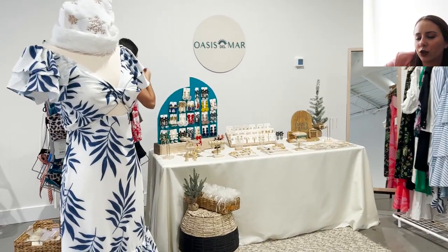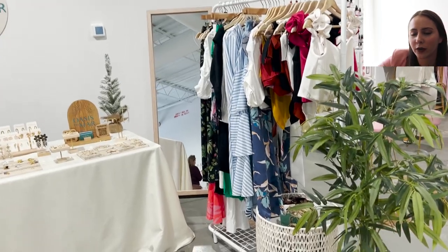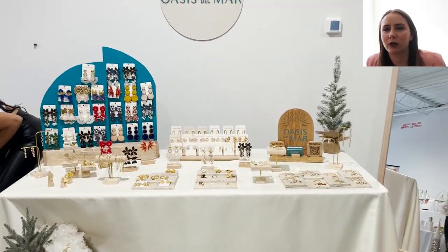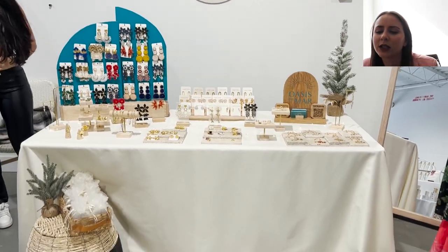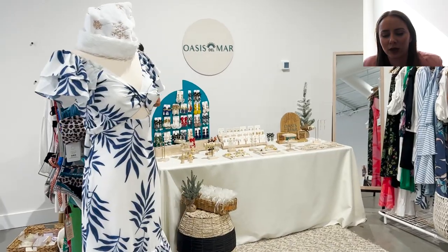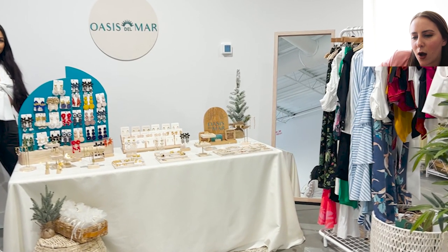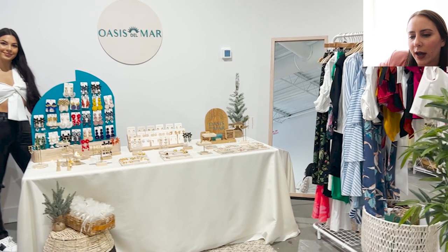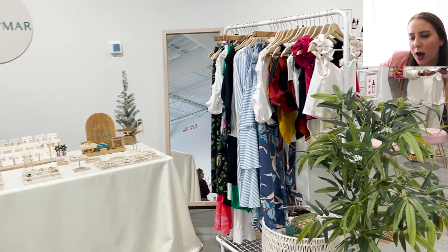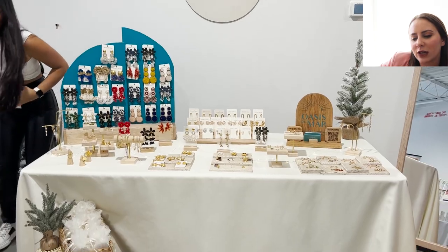This booth — she typically sells swimwear, but I can tell that for the winter market we were at she incorporated a lot of jewelry as well, which was fantastic. Because if you don't sell a lot of swimwear or resort wear in the winter, adding jewelry is a great touch. I love the color palette — she put her sign on the wall and she does have a mirror. I feel like it fits nicely with her kind of beachy theme.